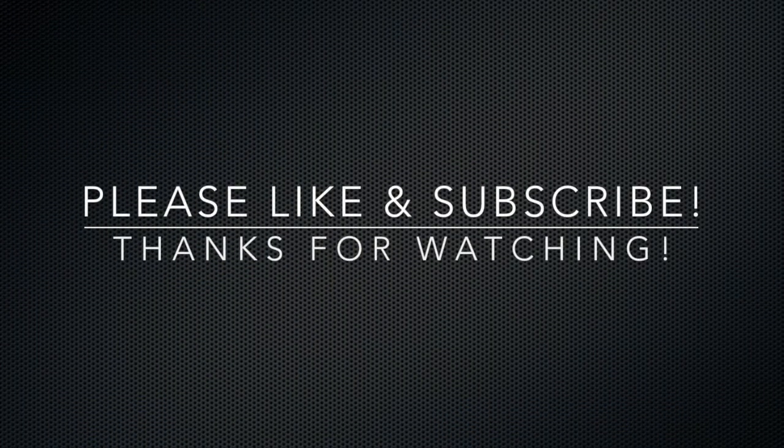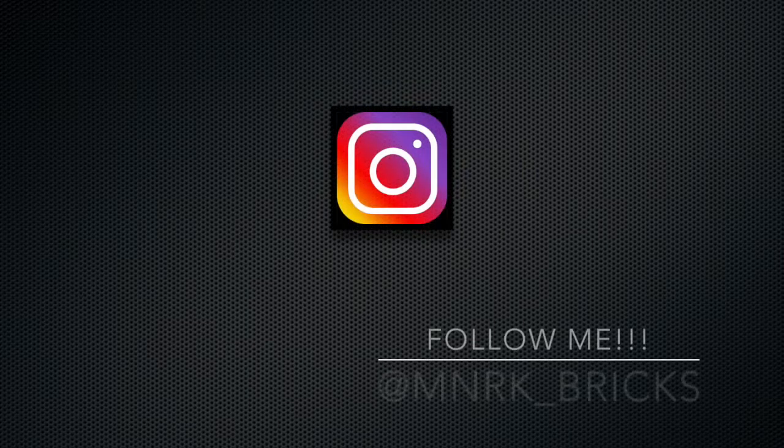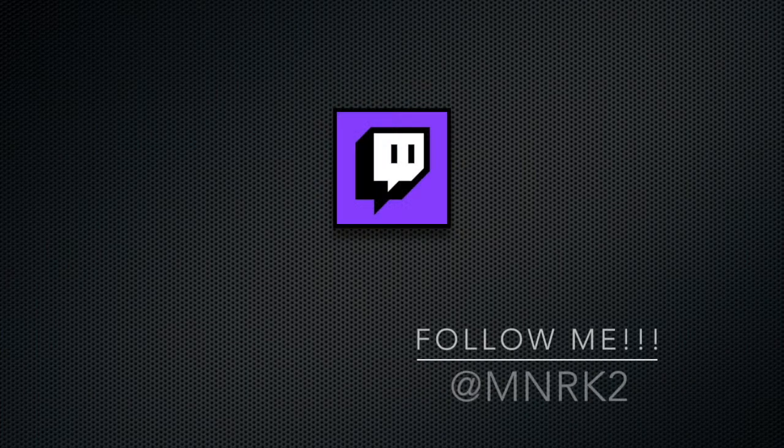Thank you for watching. Please like and subscribe and whilst you are there have a look at some of my social medias. You can find me on Instagram at Monarch underscore Bricks and you can also find me on Twitch at Monarch too. Take care.